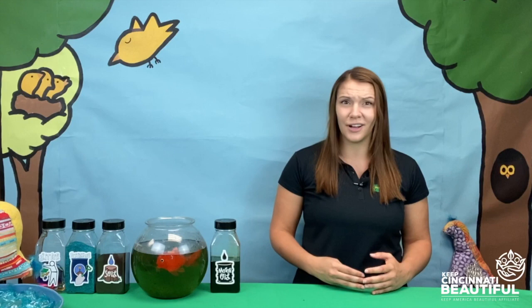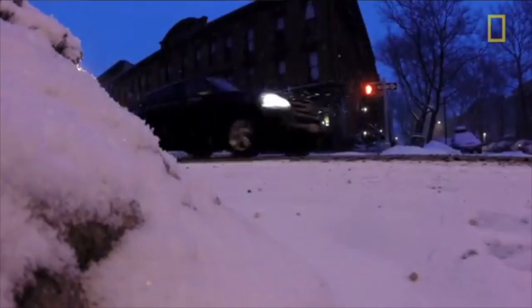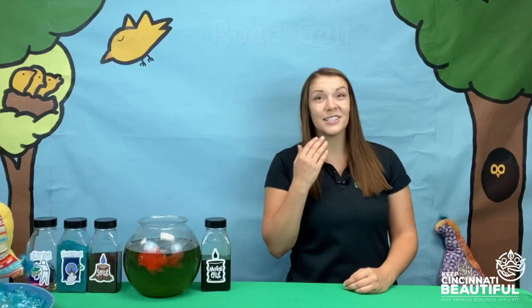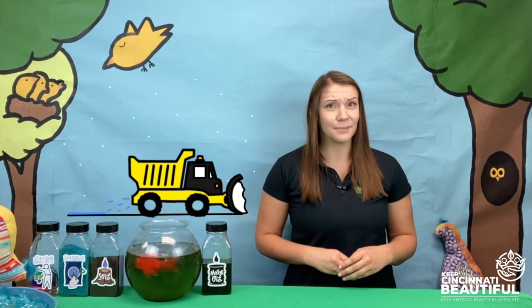Farther down the creek, a road runs alongside it. The night before, the weather person said it was going to snow a lot. When cities are expecting snow, they send out large trucks to spray something called road salt all over the roads. Road salt is helpful — when you put it on roads or sidewalks, it helps snow and ice melt, making it safer for people to drive on.